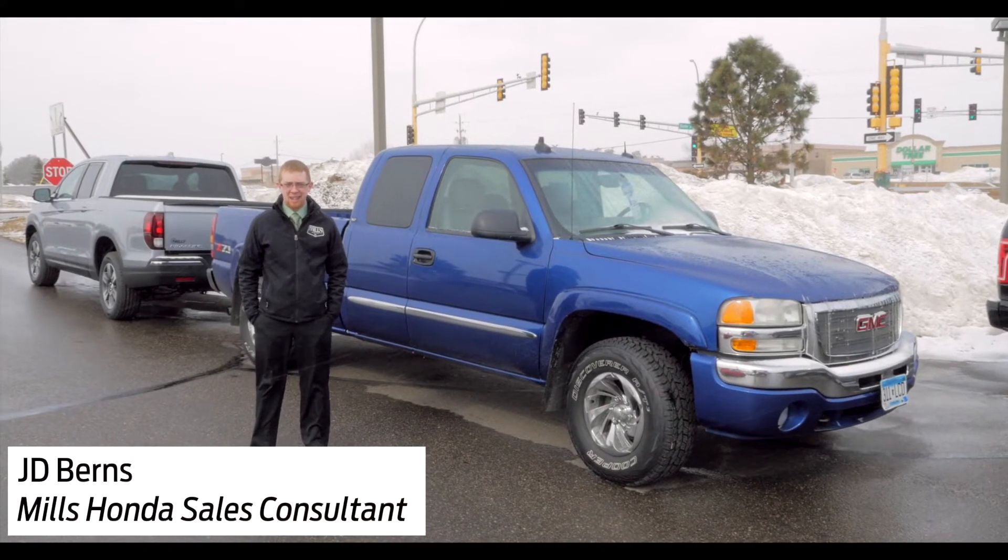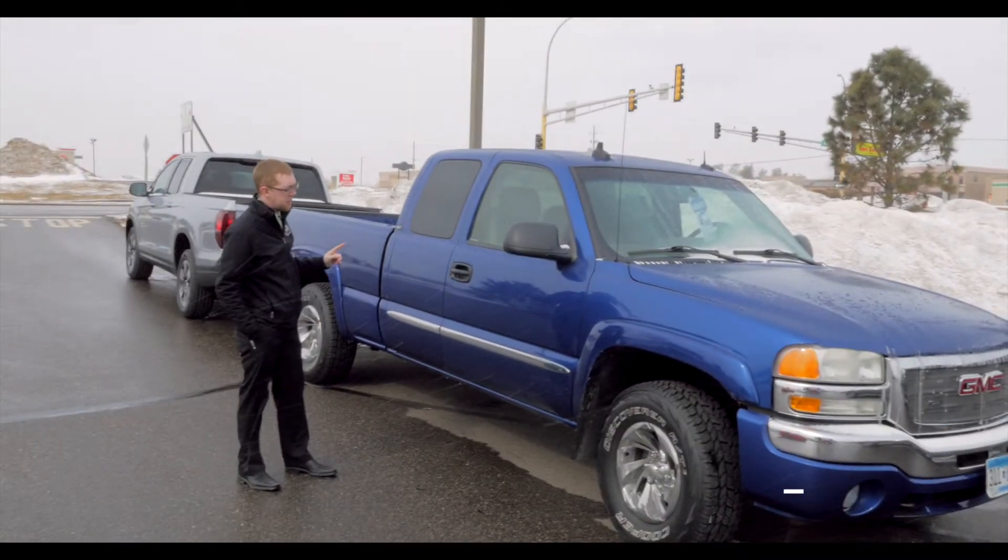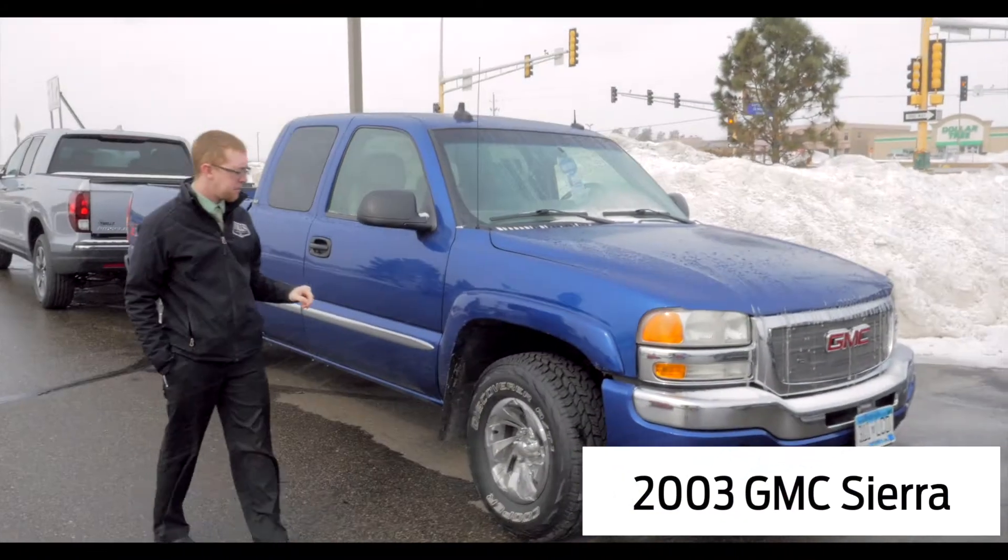Hey everyone, JD Burns here from Mills Honda in Baxter, Minnesota. I'm standing in front of the best truck on our lot in my opinion. This is the 2003 GMC Sierra.